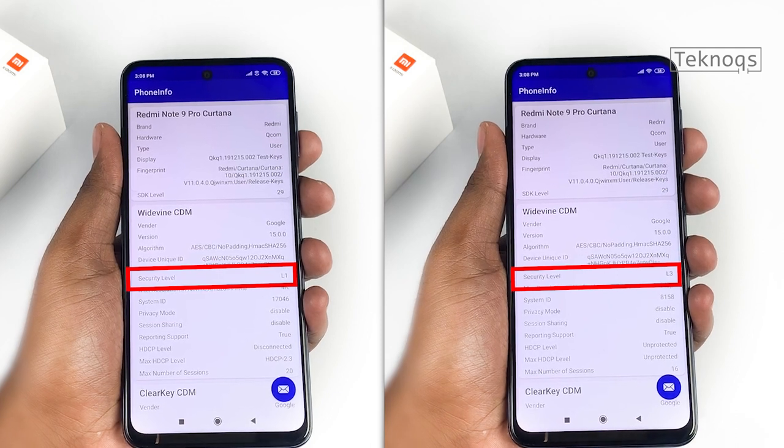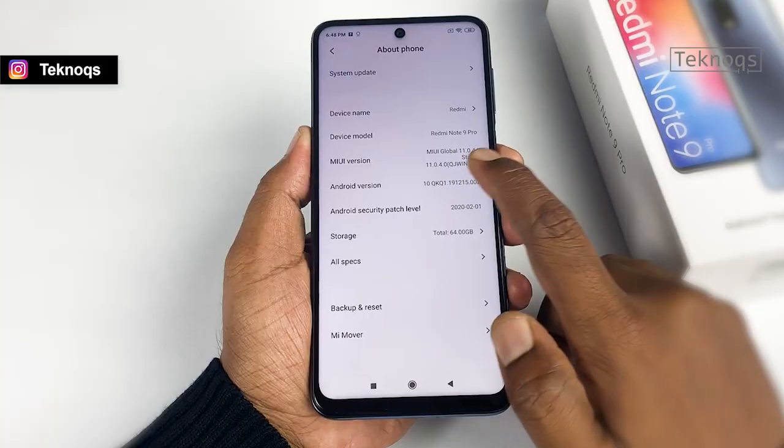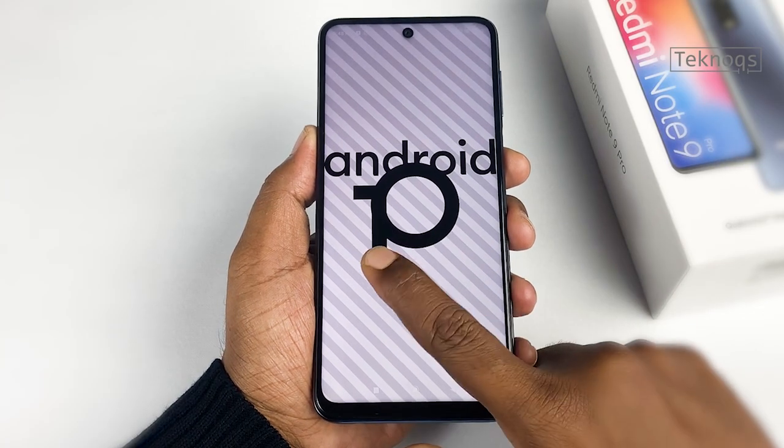To confirm this, I have tested the video streaming quality using the Prime Video app. HD quality is not available. This really spoils the video watching experience because of its large screen.